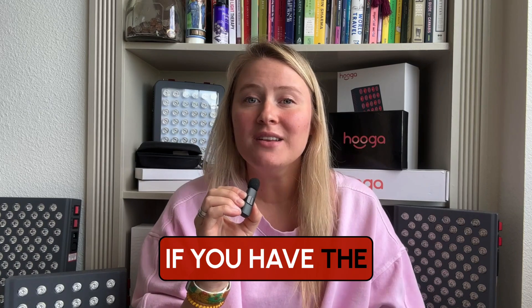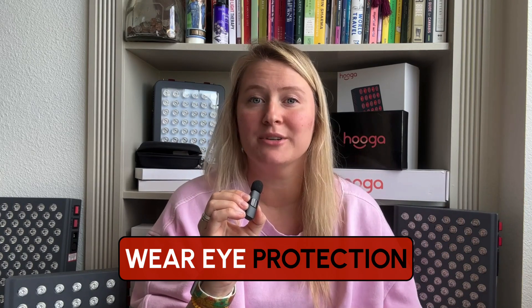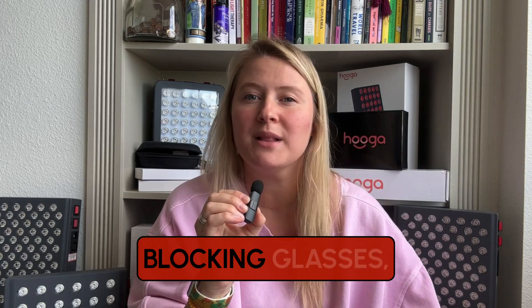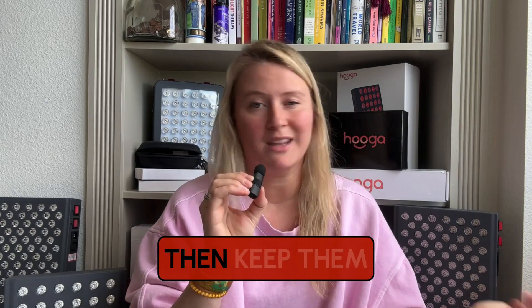Now what should you do? Feel it out. If you have the device on with closed eyes and it's uncomfortable, or you're worried it could harm your eyes, wear eye protection. Our panels come with these goggles, or we sell more comfortable light blocking glasses, kind of like these. If you're comfortable with your eyes closed, then keep them closed.